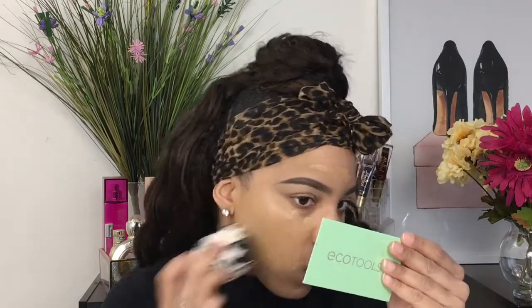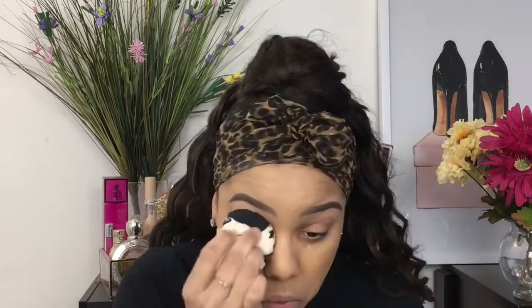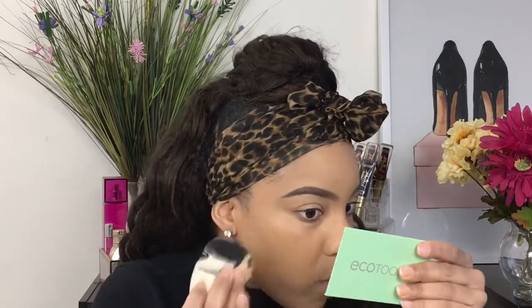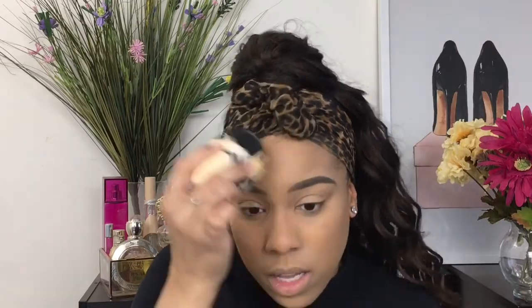I'm going in with a sponge — I don't typically use a brush, I just go with a sponge. It looks beautiful on the skin already. It's definitely giving you that hydrating feel and it's really lightweight. You guys know I love lightweight — I don't want to feel like I'm wearing a mask. Once I lock everything in with my setting spray and powders I'll be able to see better, but I do like the color. It'll definitely be perfect for when it gets warmer and I start getting a bit tanner.